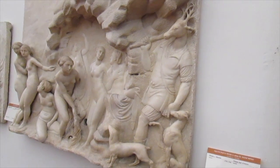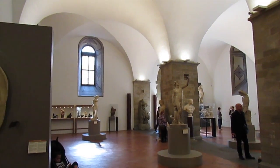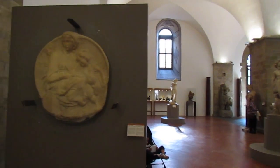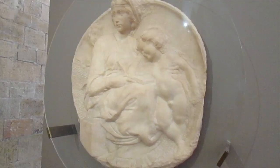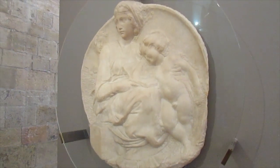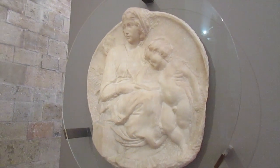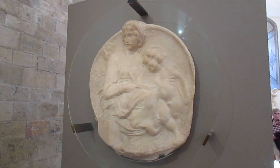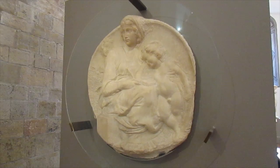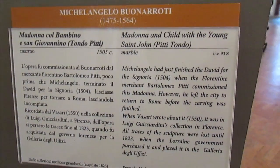We almost left this gallery without seeing this — another Michelangelo! It's amazing how they don't have a big gold sign saying 'Hey, this is Michelangelo.' You've got to find it, so it's like an Easter egg hunt — you'll be able to find the treasured egg. I'm so glad we looked at this before we left. This is proof.